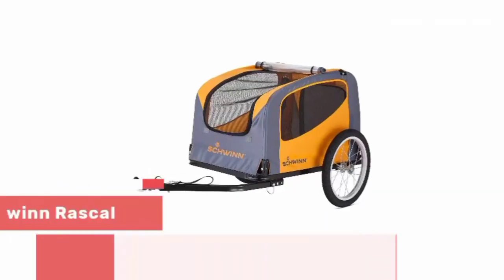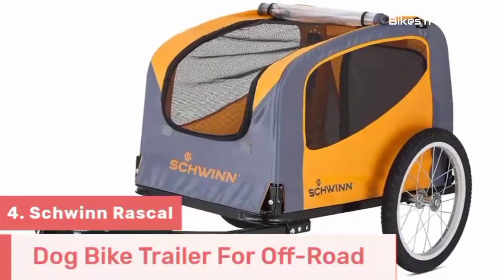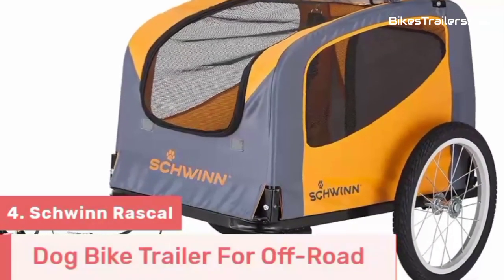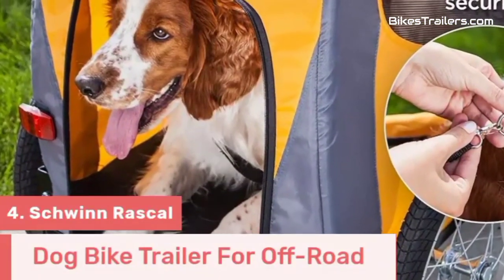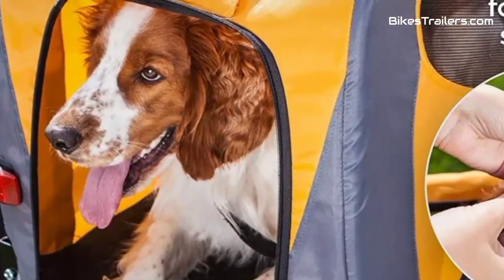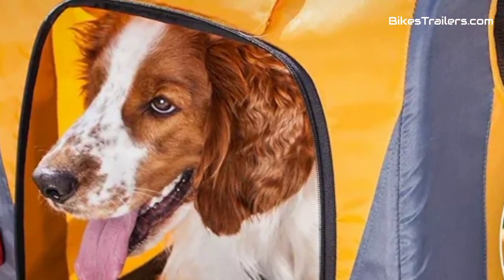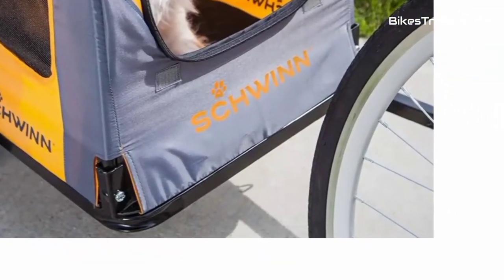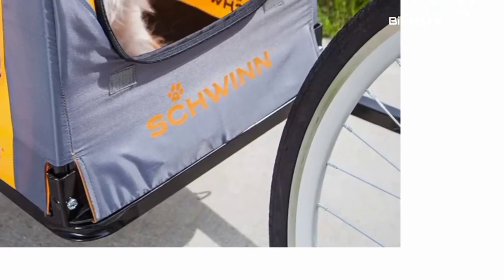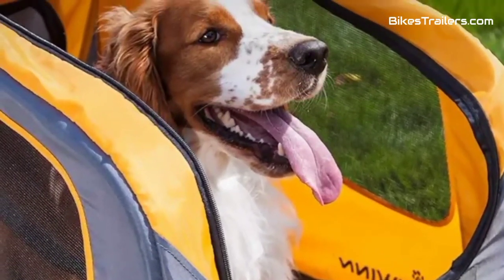Number 4. The Schwinn Rascal Dog bike trailer is the ultimate choice for pet owners who want to take their furry friends on thrilling off-road adventures. Its sturdy build, including a strong frame and reliable suspension, conquers challenging terrains with ease. Your canine companion enjoys a comfortable and secure ride with a secure harness system and ample ventilation. Quick attachment and versatility, allowing it to transform into a stroller or jogger, make it incredibly practical.